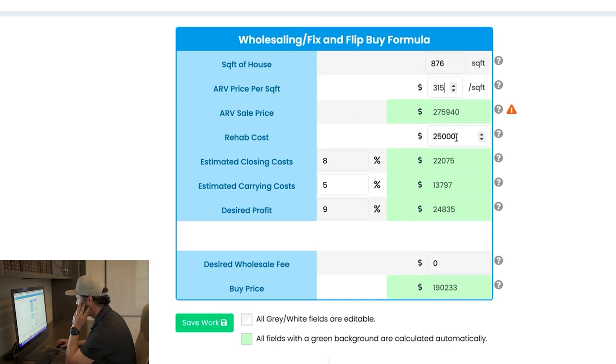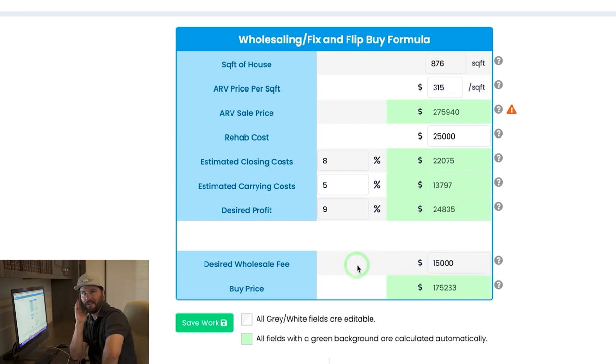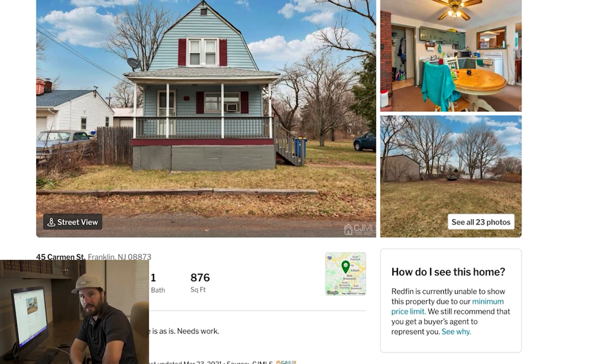ARV is $275,900, $25,000 in work, 876 square feet. If a flipper wants to make $25,000 and I want to wholesale it for $15,000, I would need to buy this thing for $175,750. It's listed at $270,000 — I'm a hundred thousand dollars underneath where it's listed. You might think it's a waste of time, but I always call and I always make the offer. I want to be open-minded and talk to the agent — sometimes I can find out information that changes my numbers or makes this a deal. So I'm going to look up who the listing agent is on Redfin and call them.